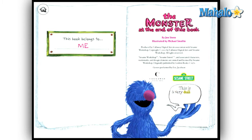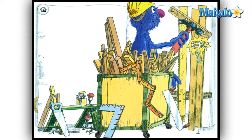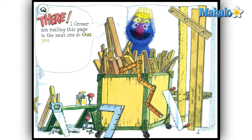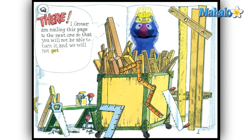Now Sesame Street brings the monster to iPad. This retelling of the story features an animated Grover narrating his lines from the book and acting out the scenes in such a way that at the end of every scene, Grover is in roughly the same position as he appears in the illustrations found in the original.